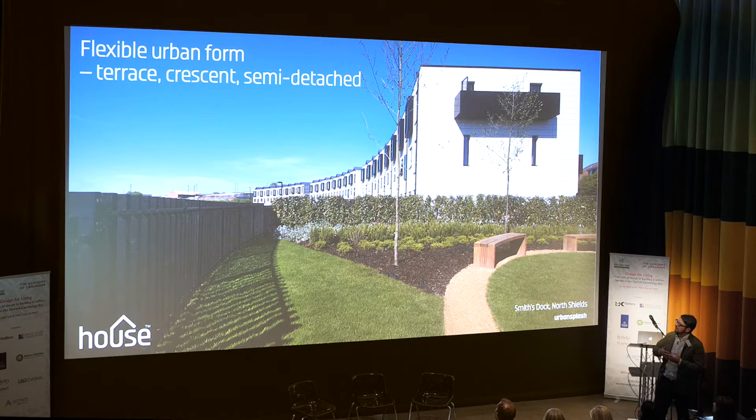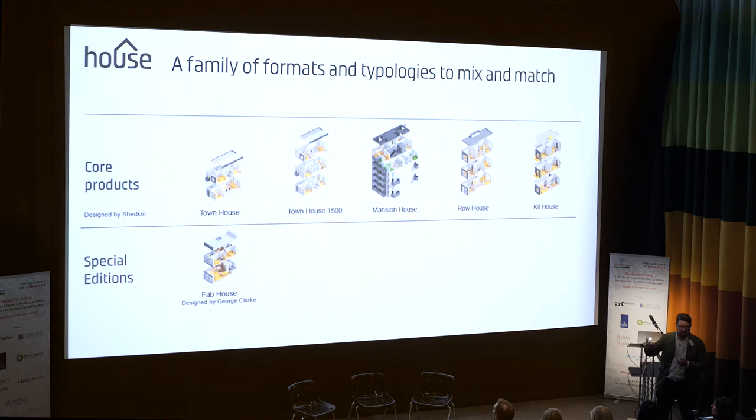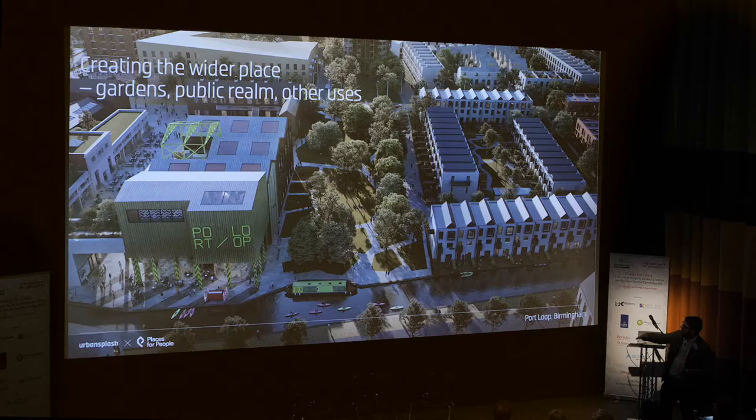We are designing semi-detached versions and even detached versions now for different projects. It's important to develop variety as well as standardisation. A key thing there is elevational treatments — all the images you're seeing here are recent completed projects like this one in Salford. We are now heavily investing in R&D in how to change the elevational treatments so that you've got different materiality responding to different urban contexts. We're also developing a family of typologies, so it's not just the townhouses on the left there, but low-rise or mid-rise mansion house typologies, the row house — which is a smaller format than the townhouse — and guest additions by other designers as well.